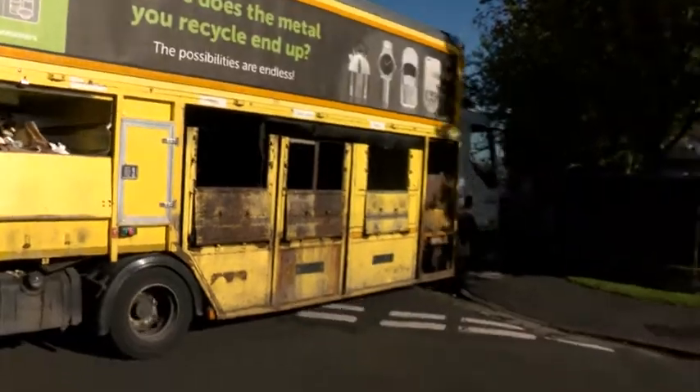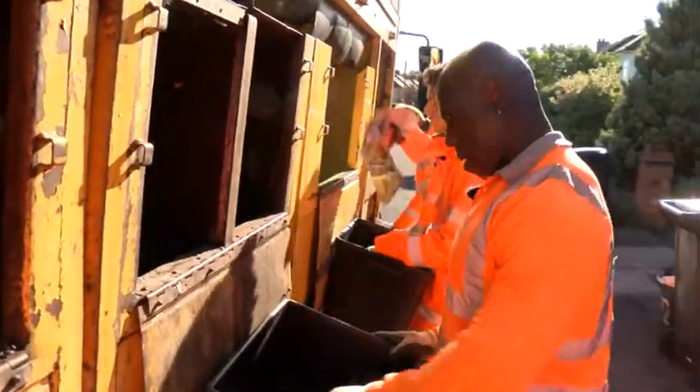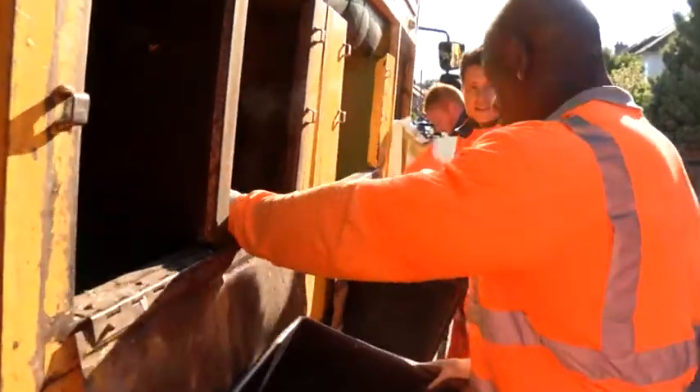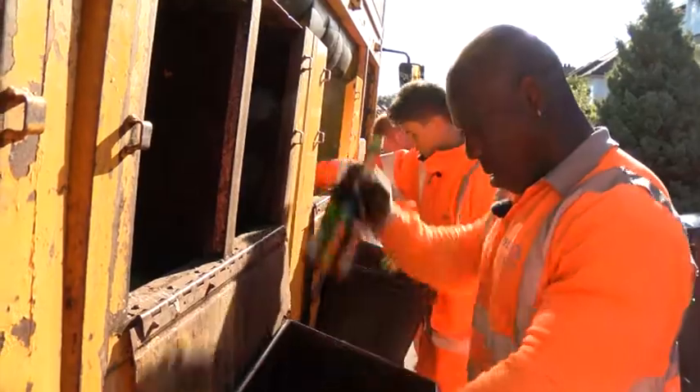Once we've done this, always make sure we put everything back exactly where we got it from, then we continue and I'd have to move the truck down again to keep doing the rest of the recycling. One street down, but many more to go. Stay watching, because in a bit we'll find out how the recyclable material collected by me and Tony could end up in your laptop or your smartphone.